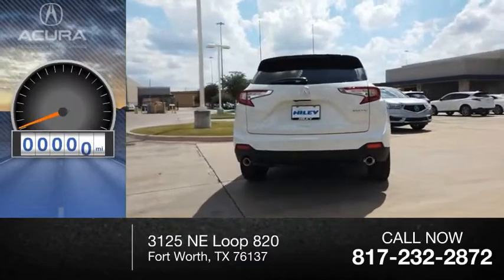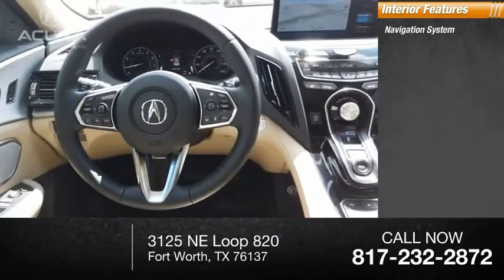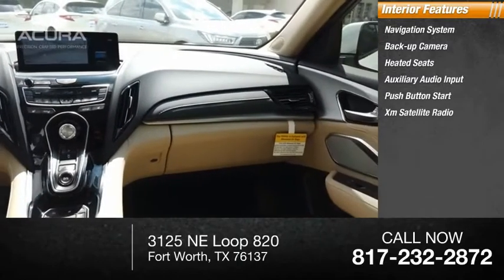This vehicle has less than 100 miles. Inside you'll find a navigation system, backup camera, heated seats, auxiliary audio input, push-button start, and XM satellite radio.